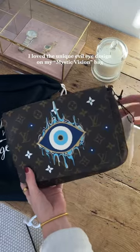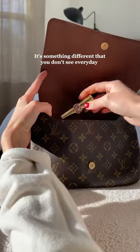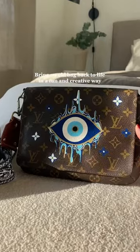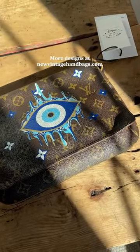They have so many unique designs but I grabbed this mystic vision bag. I love that it's something different that you don't see every day, but also sustainable and luxurious. You're basically bringing an old bag back to life in a fun and creative way and you look cute while wearing it. You can shop more designs at newvintagehandbags.com.